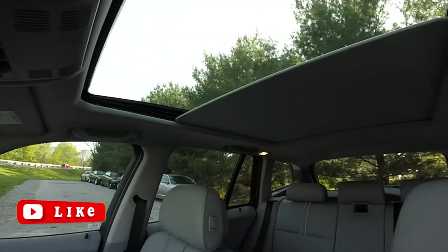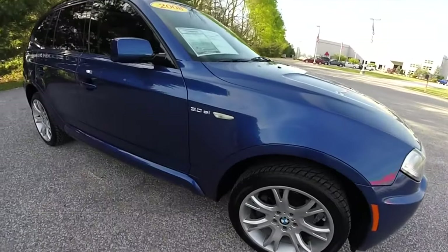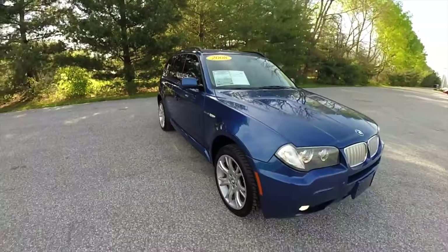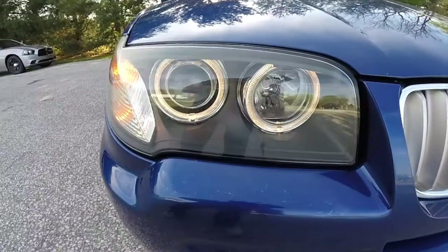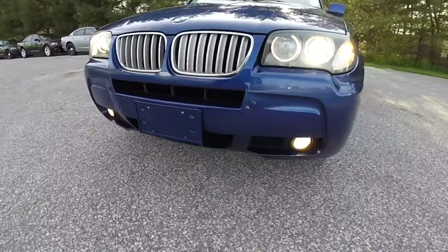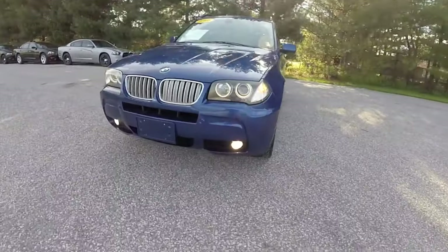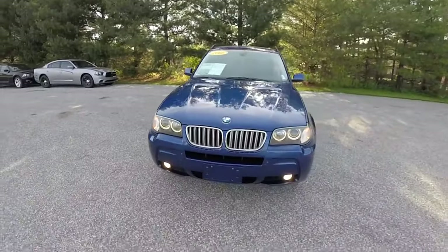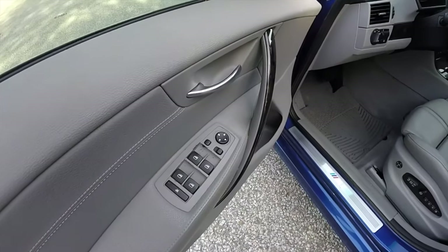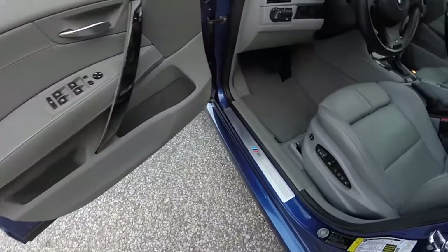The same ZF 6HP26 box was used for 3.0 diesel engines after restyling and the 3.0L 272hp gasoline engine. This box withstands the driver's temperament noticeably better, but due to the peculiarities of its operation it has a small resource on the torque converter linings — even with quiet driving this rarely exceeds 120–150,000 km. After that, the rate of oil contamination sharply increases. The valve body was combined with control electronics into the mechatronic unit, which has since become synonymous with serious transmission problems. Early versions suffered from many childhood diseases mainly associated with the valve body, its overheating, and pollution. With untimely repair, extra 40–50,000 km can make the repair extremely costly.